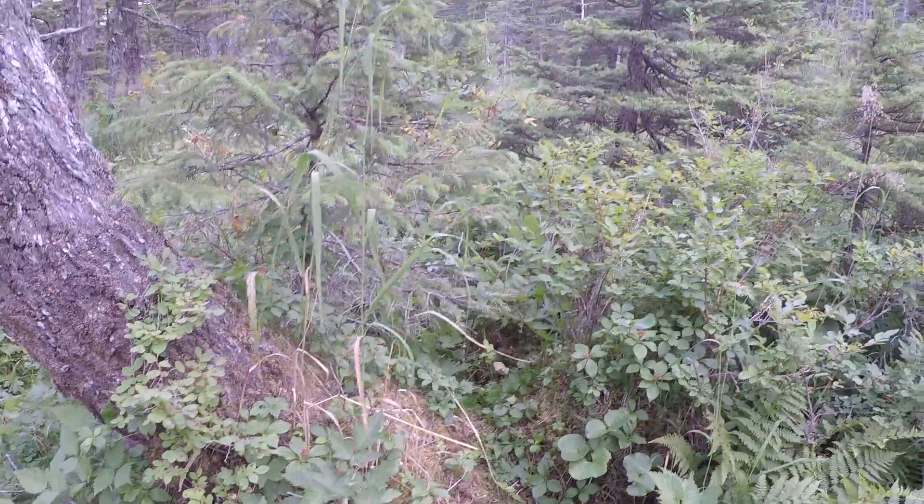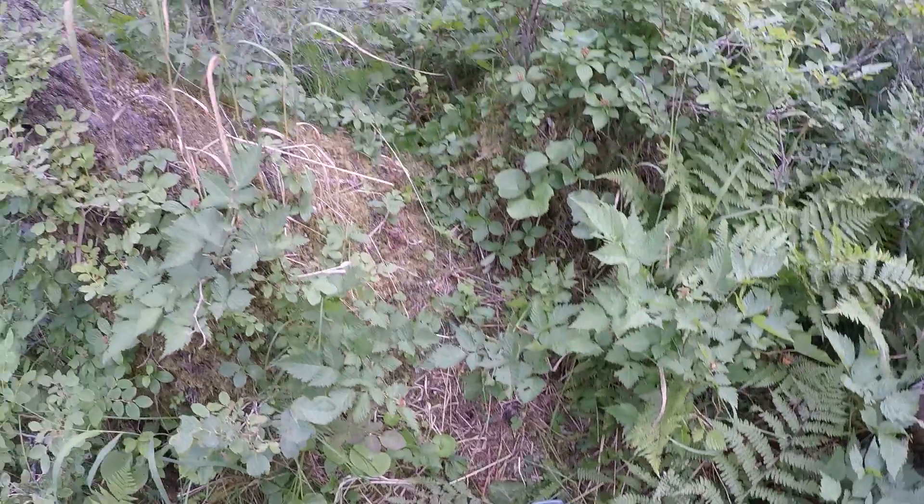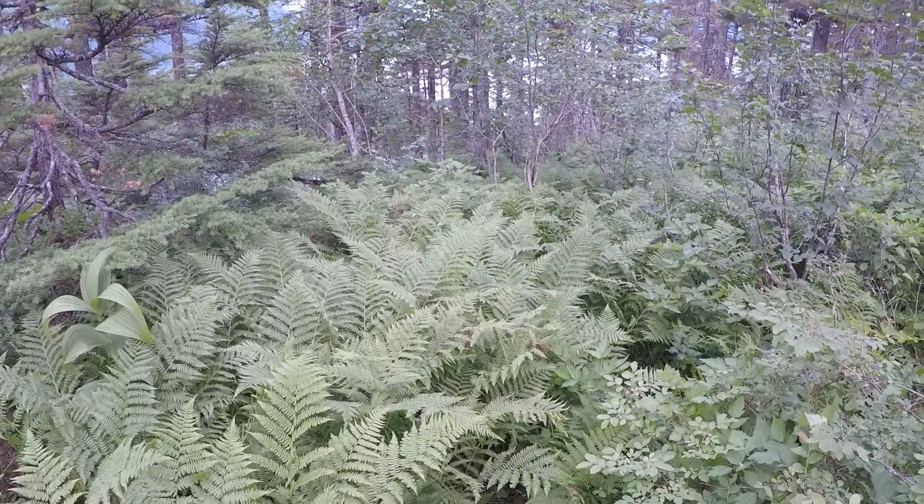I'm going to do a little video up here where I'm, of course, berry picking again - my favorite thing. But I'm going to show you why it's so easy to fall in this stuff.